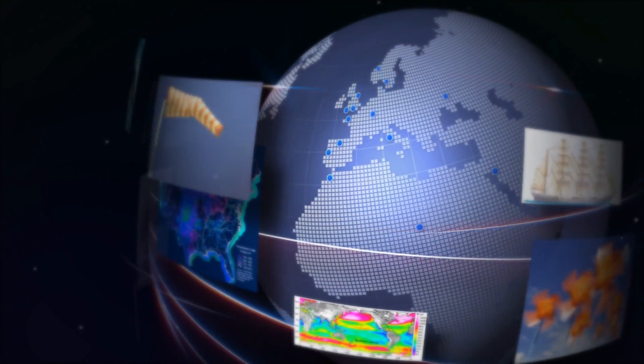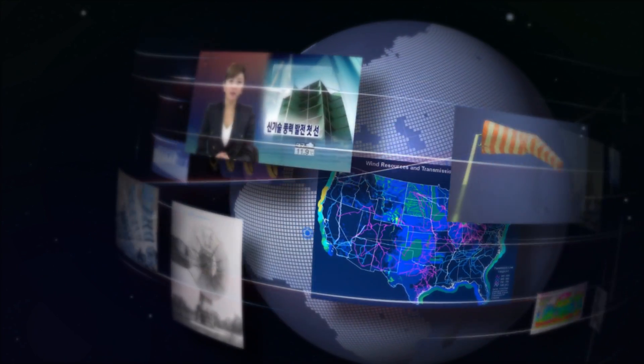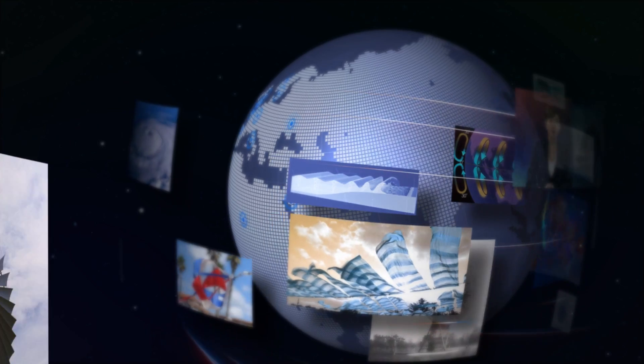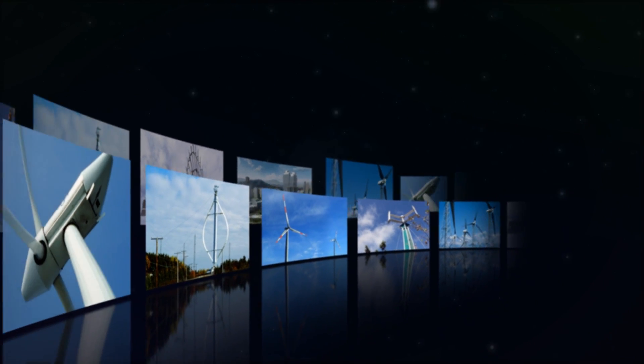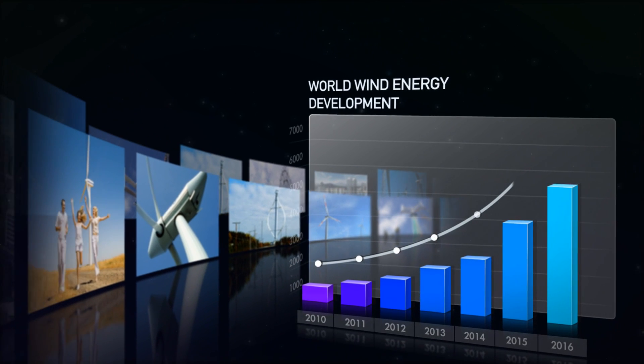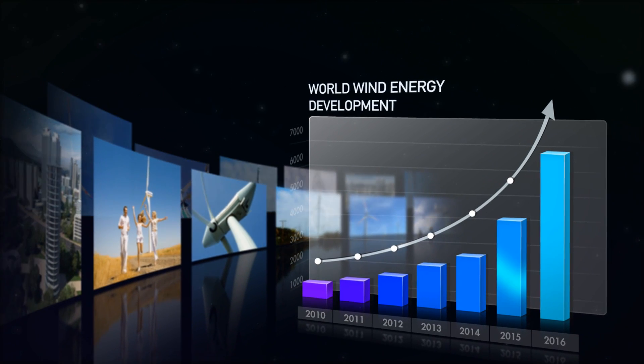The power of wind is practically unlimited. With the growing needs of society and advances in technology, the world is now recognizing the importance of wind as a source of energy. Wind power has become more important than ever, thanks to its higher efficiency and reliability compared to other alternative renewable energy sources.